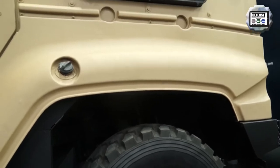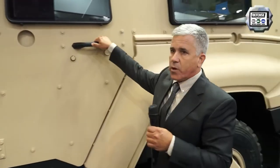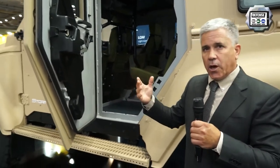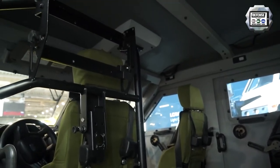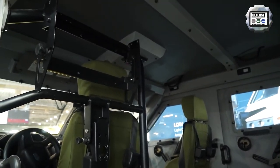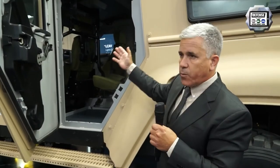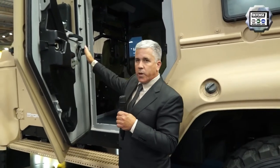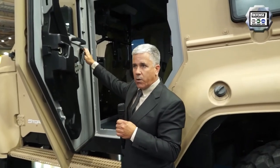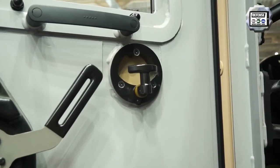Beside the very convenient driver seat, you can also see the position of the remote control weapon station, which is going to be mounted here — this is the gunner station for the remote control weapon station. On top of that, all doors for soldiers are equipped with gun ports, allowing them to return fire in case of an insurgent attack.